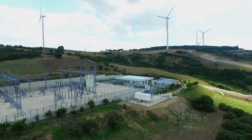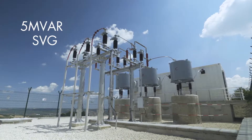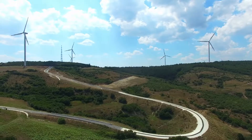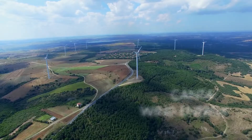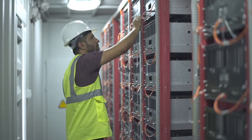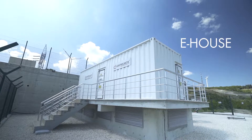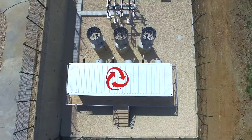ControlMatique designs turnkey projects for five MVER static VAR generator SVG systems within the scope of reactive power control for power generation plants based on Çanta wind energy, which has been completed in Istanbul, Silivri. By using the e-house structure designed by the engineers, the facility can be quickly and effectively commissioned.